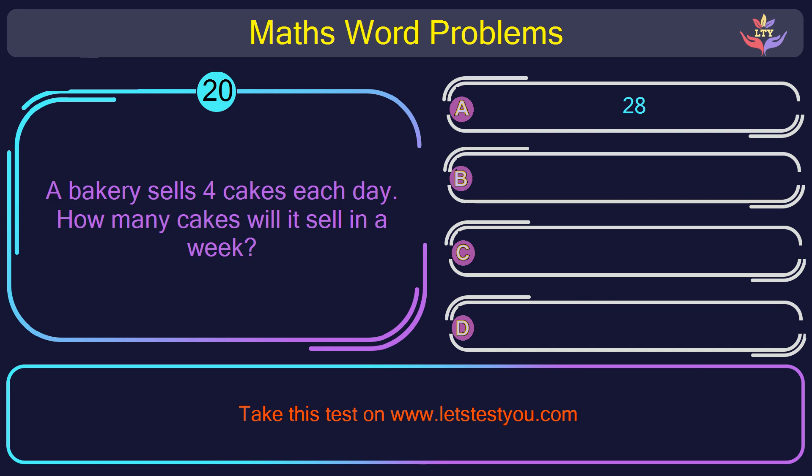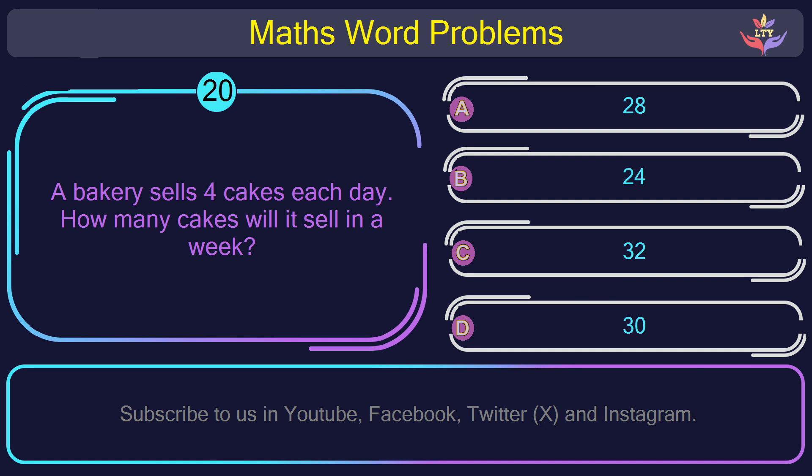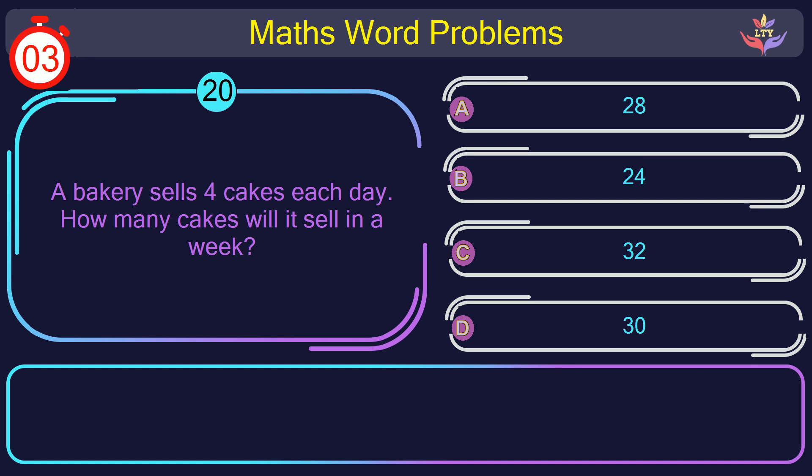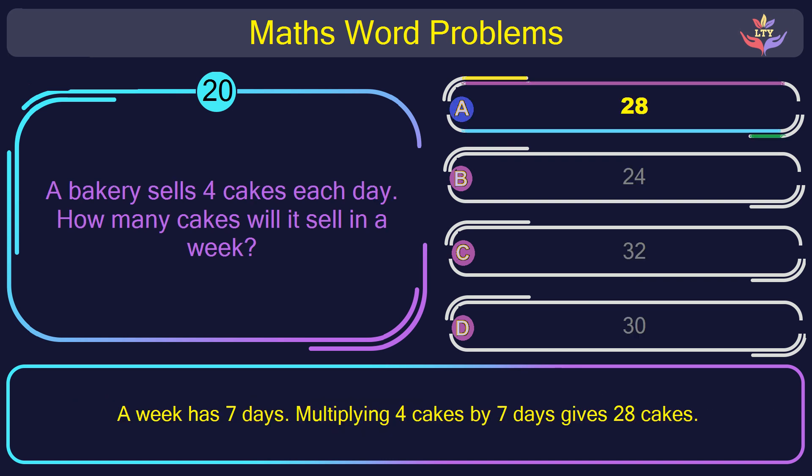Question number 20: A bakery sells 4 cakes each day. How many cakes will it sell in a week? The correct answer is option A: 28. A week has 7 days, so multiplying 4 cakes by 7 days gives 28 cakes.